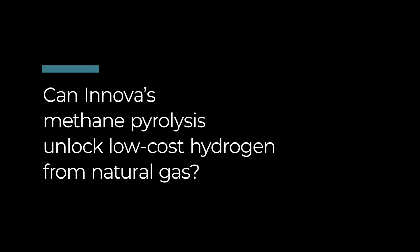Natural gas is mostly methane, which is CH4, and there is one carbon atom and four atoms of hydrogen, which makes it actually the best candidate to produce hydrogen, because it has the highest hydrogen-to-carbon ratio.